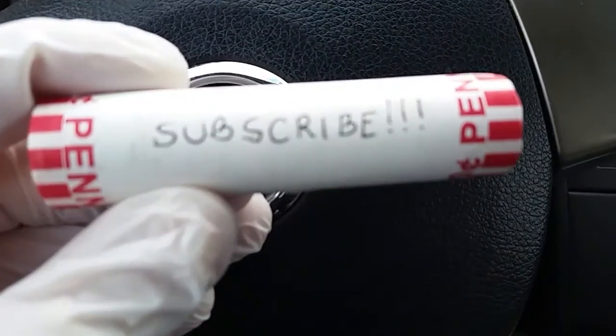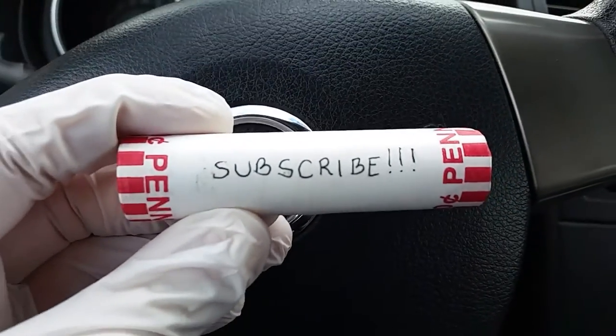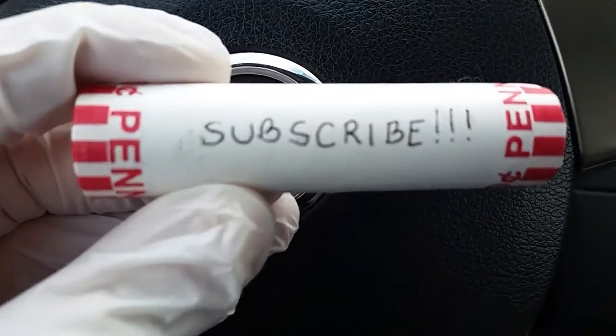Hey everyone, thank you so much for visiting my channel Coin Collecting Fun. This channel is dedicated to the king of hobbies, the hobby of coins. Subscribe, and we're gonna do a coin roll hunt today.